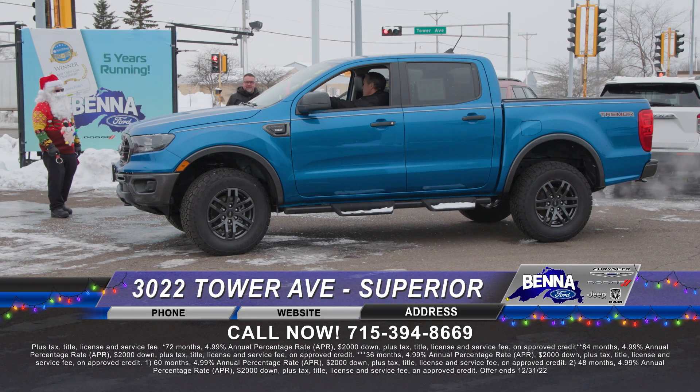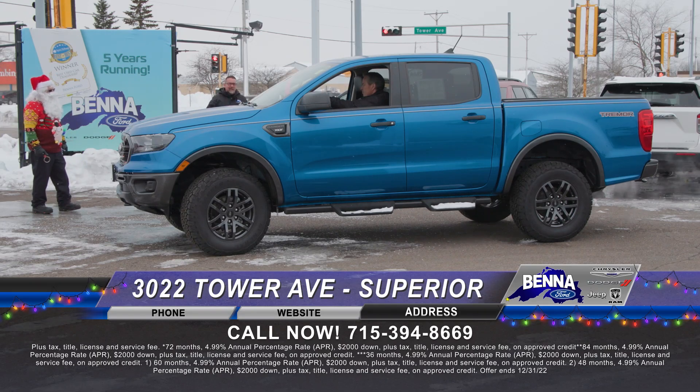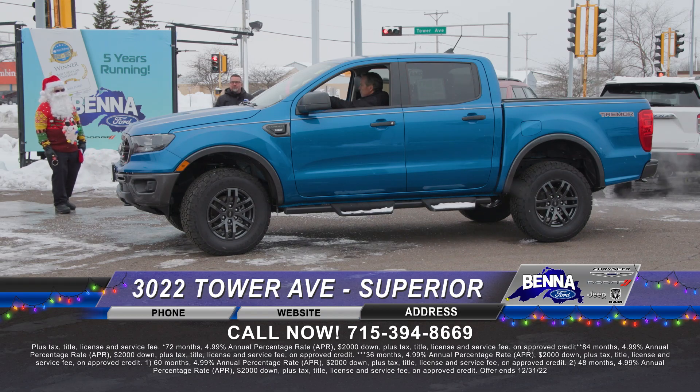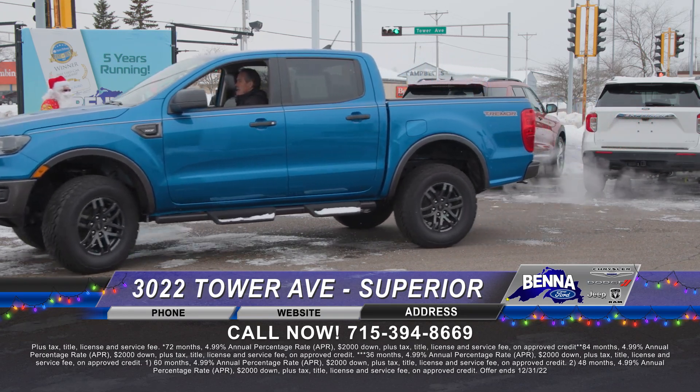2021 Ford Ranger XLT with the Tremor package — everyone can't stop talking about it on the Super Duties, F-150s, and Rangers. This is a rare piece because of those nice, aggressive tires. Running boards already on there in blue flame. $573 a month or $48,499.